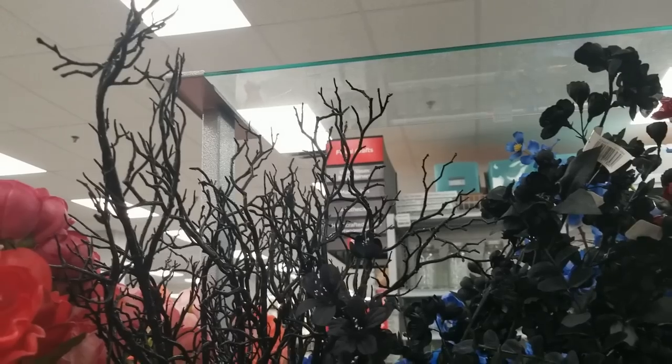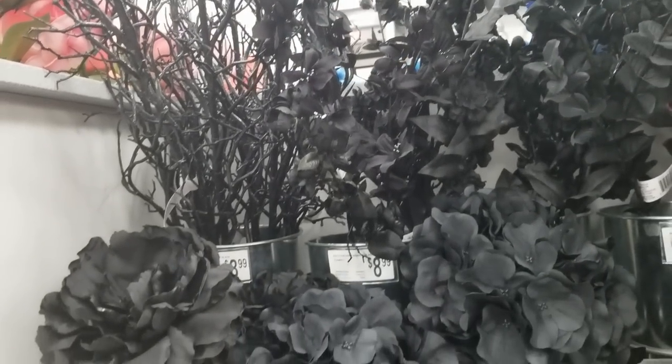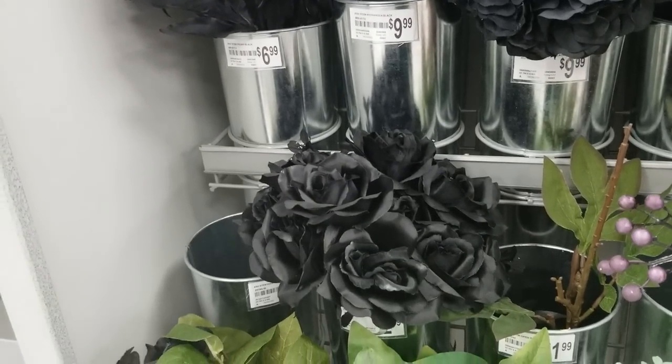There was absolutely nothing at all four stores. Michael's does have a little bit of black floral in their normal floral section — probably a year-round item. They also have summer floral at 70–75% off, which you could spray paint and use for decor, especially if you're looking for black greenery on the cheap.